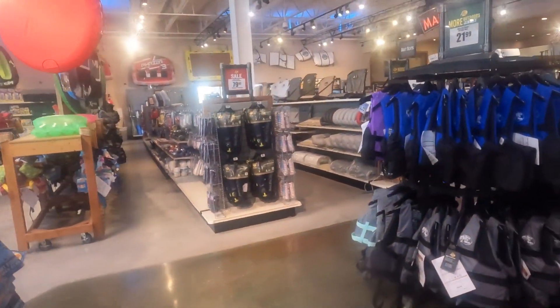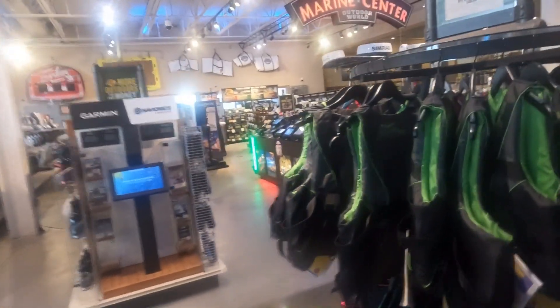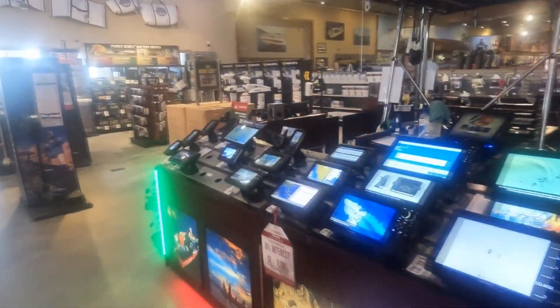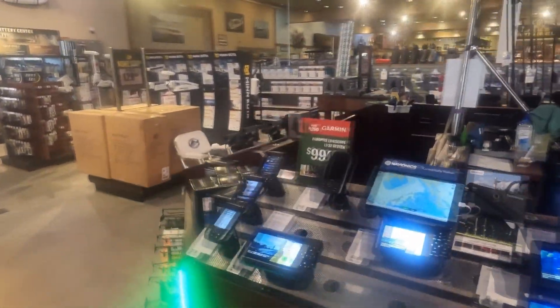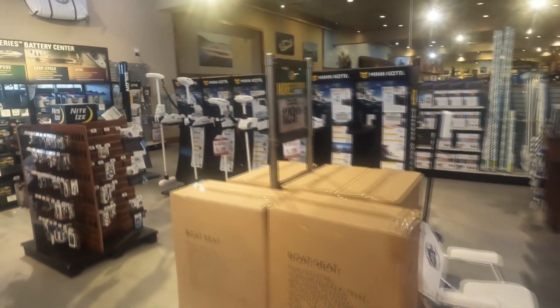I'm gonna go around here real quick, check it out. All kinds of tech stuff here — shows you how to get around in a boat. A little trolling motor. This is cool, guys. This is real cool, I'm glad I came in here.